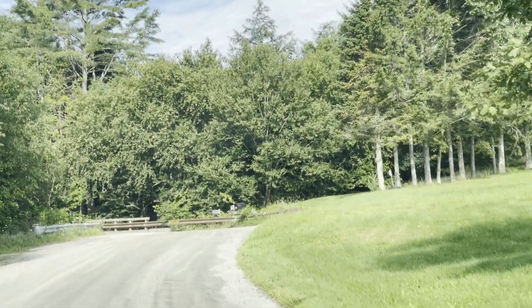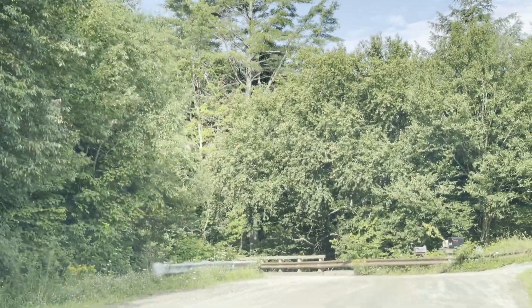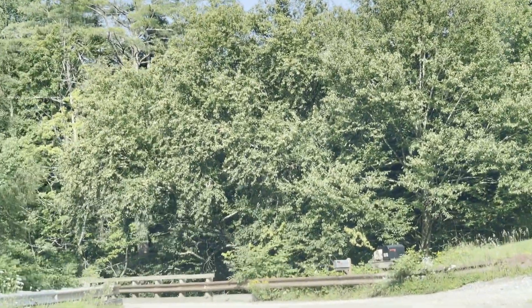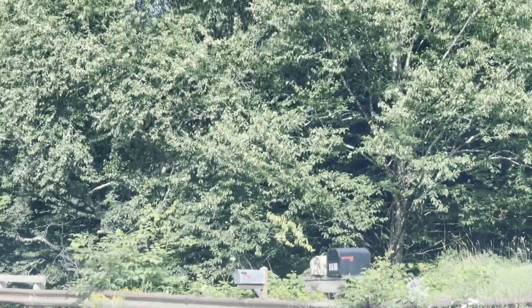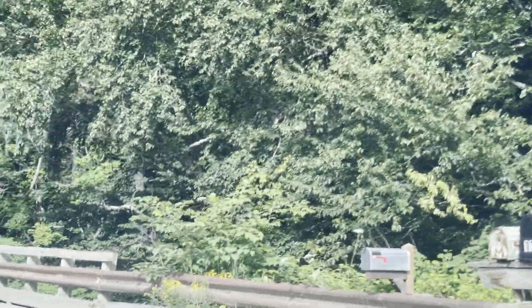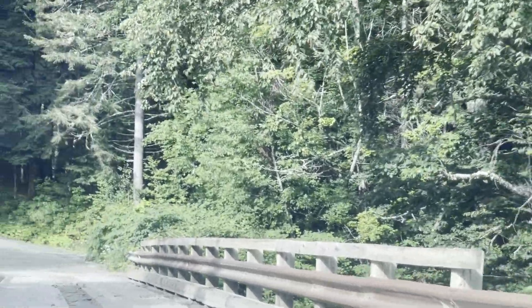I've heard of that. And this bridge right here is where the Waterman covered bridge used to be, but one of the town trucks thought they would take a shortcut and drive over it and went right through it. Landed the truck down in the river with a covered bridge right at the top of the fellow.